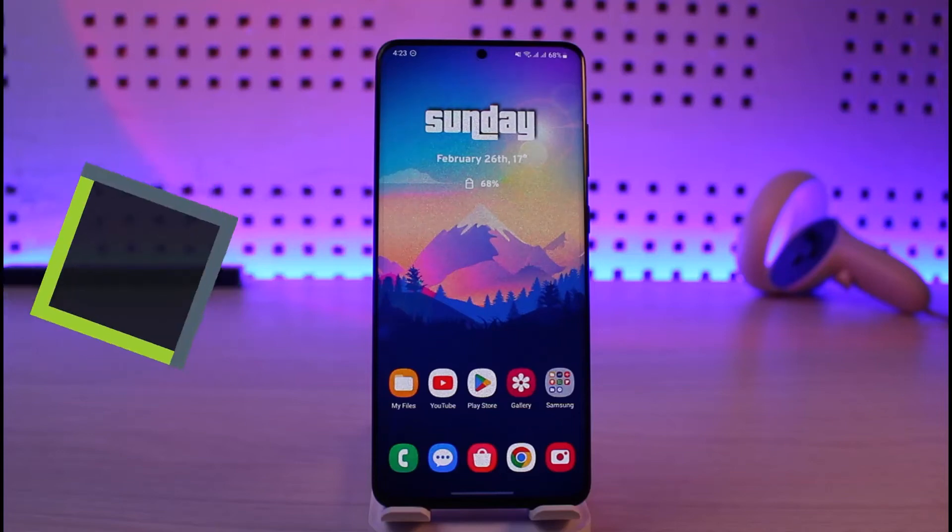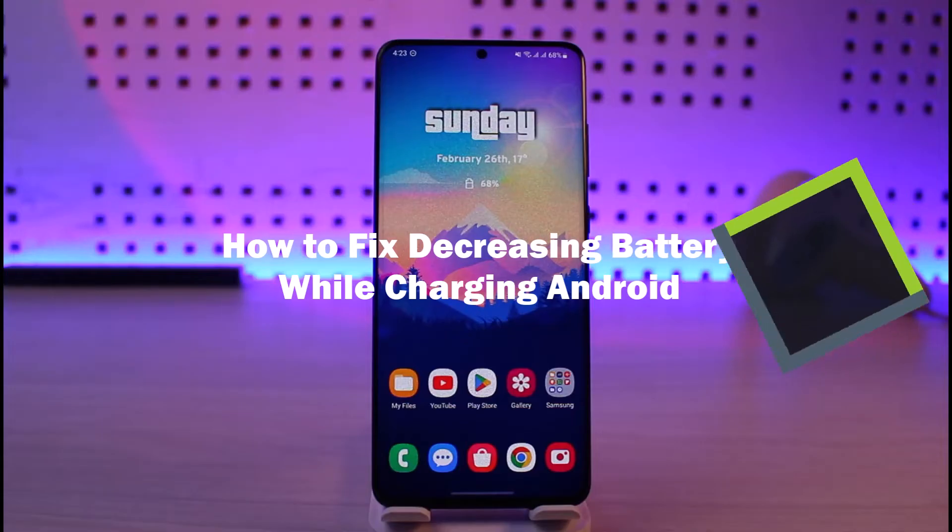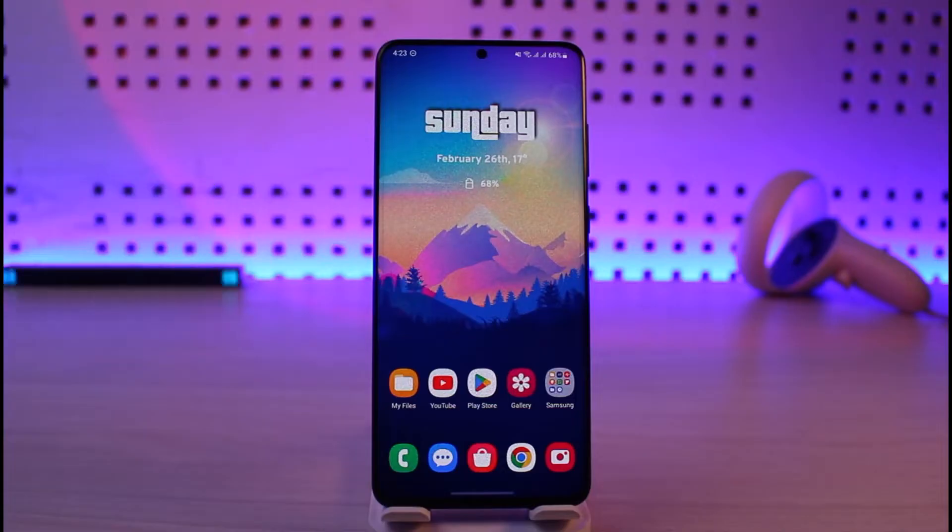How to fix decreasing battery while charging your phone on Android. Hi everyone, welcome back to the channel Jenny Guide. In today's video I'll guide you on how to fix your phone's battery decreasing even though you're charging it. I've had this issue personally with two of my previous phones — the Galaxy A50 and Galaxy A20e — where even though I was plugging in and using my phone, it would simply charge backwards. Keep in mind there isn't just one constant reason for this, as there are multiple variables involved.